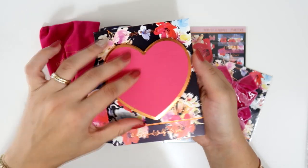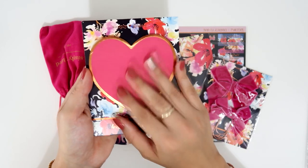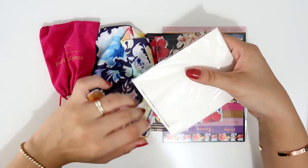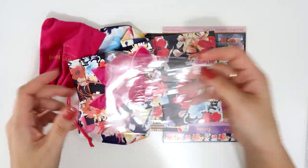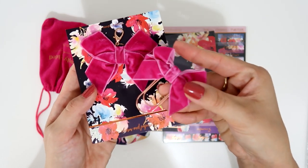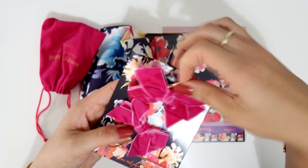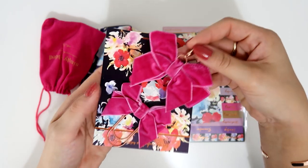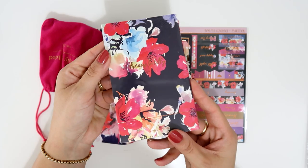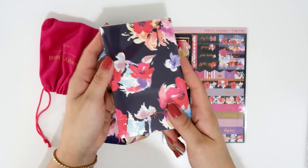Then we receive these sticky notes that I can't wait to use. I love leaving notes for my husband before he wakes up in the morning. She also included two clips — one is a paper clip with a wider clip, and then one for the traveler's notebook. Both are on rose gold, very well made. Then we have this notepad or traveler's notebook insert for pocket size.